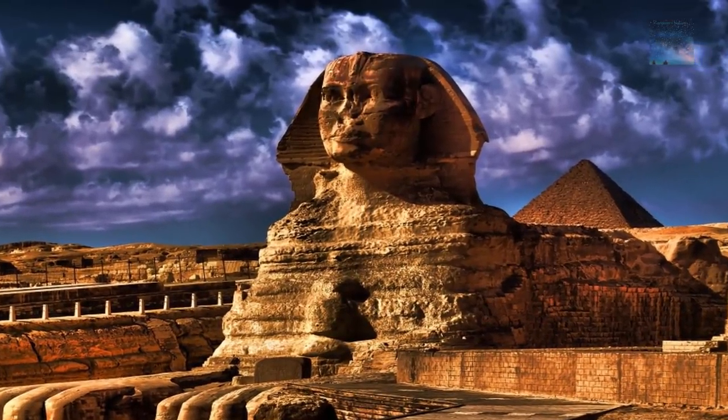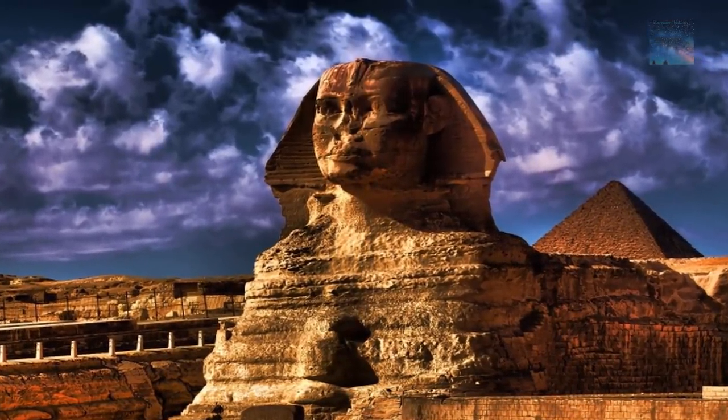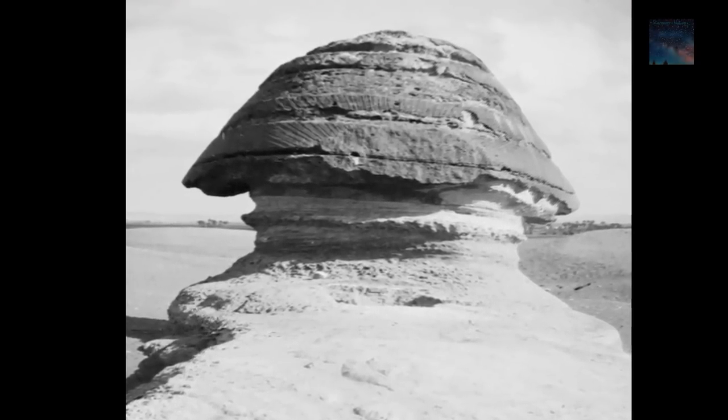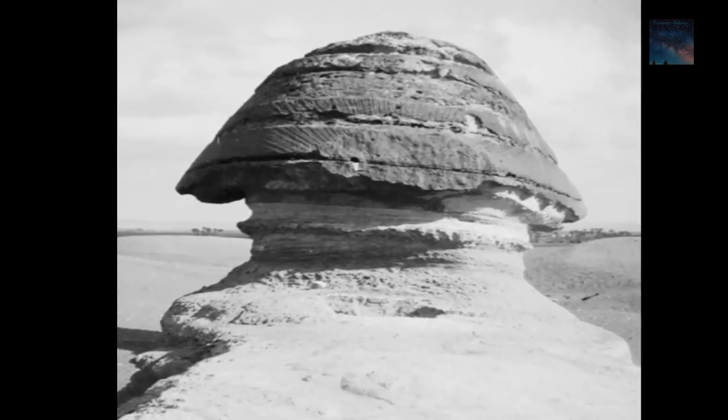Are you aware that there are multiple passageways into the Great Sphinx? There is even a huge drill bit stuck in the back of the Sphinx head from an attempt in the 1840s to reach one of these cavities.